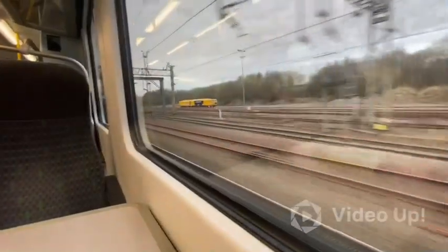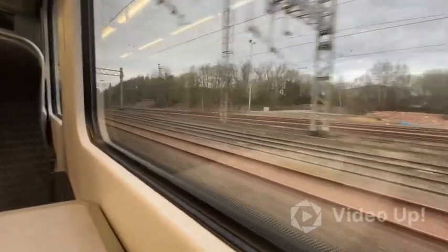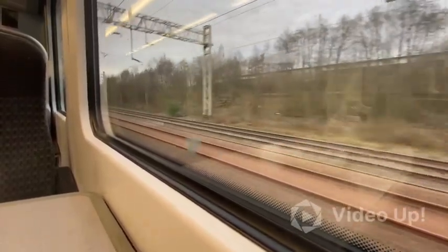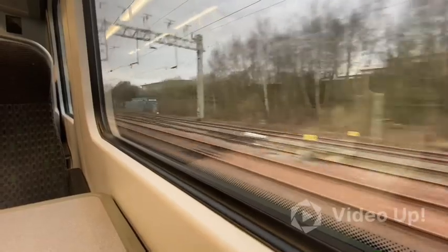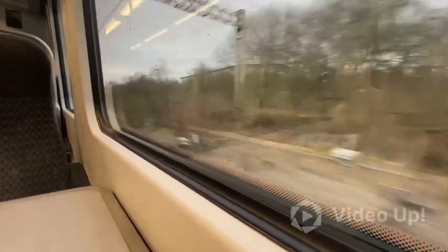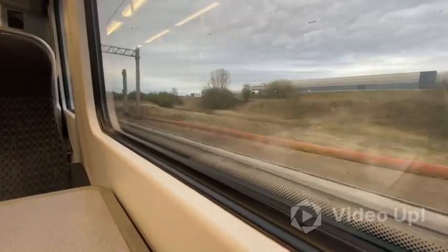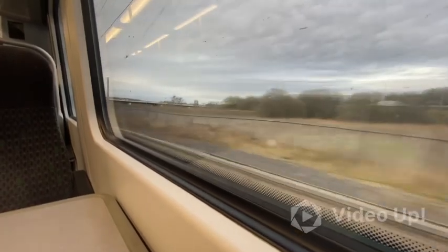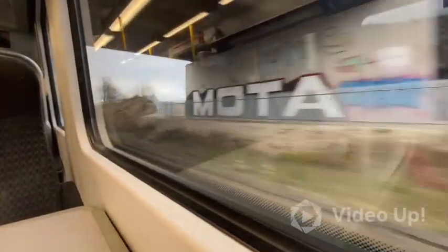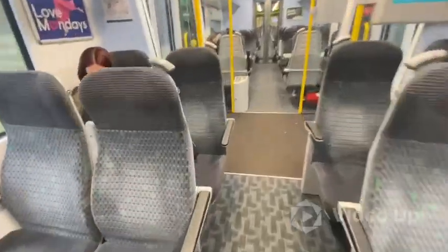We've just come past the site of Etruria Railway Station, and there's the tamper that's been sat there pretty much all week. I've driven over this section and seen that on several occasions. Anyway, we'll be at Longport in a moment. We're arriving at Longport now, everyone.